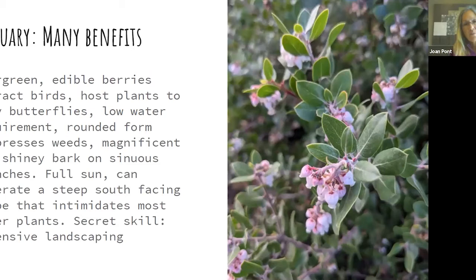Any plant with multiple benefits gets my attention. Manzanitas are evergreen, the berries are edible by people but mostly by birds, they're the host plant of many butterflies, and they're very drought tolerant. Their rounded form suppresses weeds underneath, and their beautiful red shiny bark is really stunning. They generally like full sun and can tolerate a steep south-facing slope where a lot of other plants just can't cope.